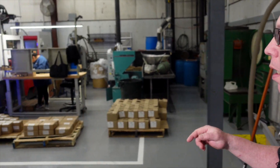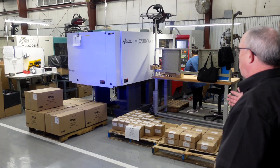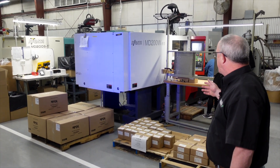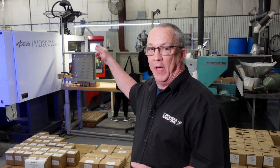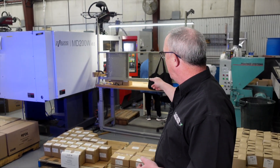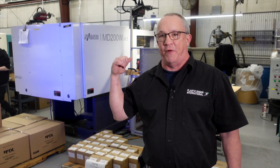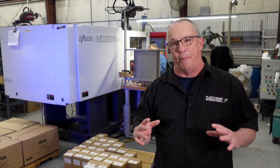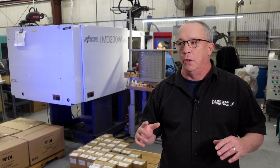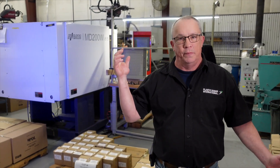Over here we have a 200-ton Nagata all-electric machine — one of our newer machines. It has core pull capability and a runner picker on top; we can run it automated or with a full operator. Electric machines are far more efficient. With hydraulic you're running a big massive pump, which is expensive. The electric machines they have today are second to none.